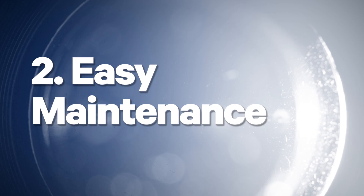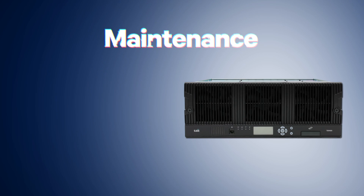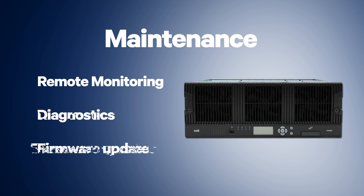Number two: easy maintenance. There are several ways that Tait has made maintenance simpler and easier. Comprehensive remote monitoring, diagnostics, and firmware upgrades mean maintenance is better than ever. The built-in spectrum analyzer can record interference data and allow system managers to diagnose in-band interference without traveling to the tower site, reducing costs and increasing system uptime.